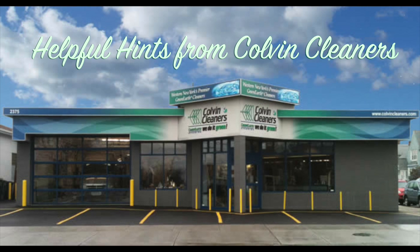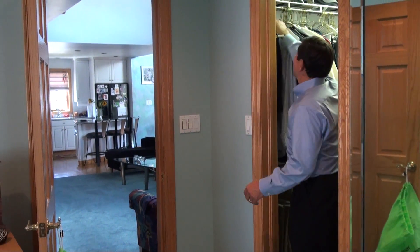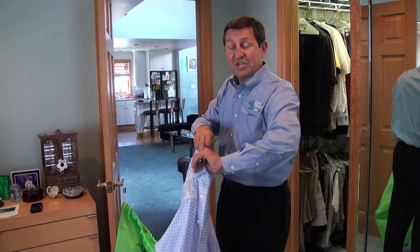And now another helpful hint from Colvin Cleaners. Hi, I'm Paul Bolani, the owner of Colvin Cleaners, and I've got a few helpful hints here on taking care of your clothes and recycling.